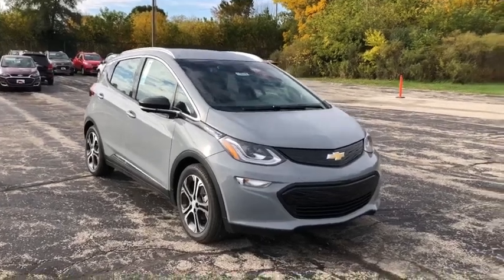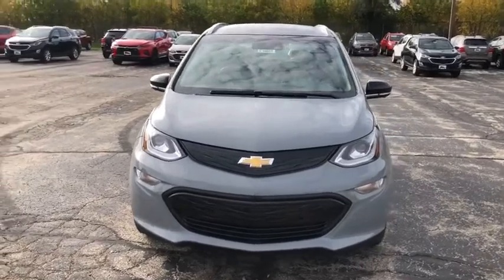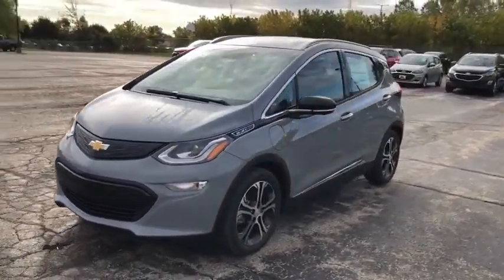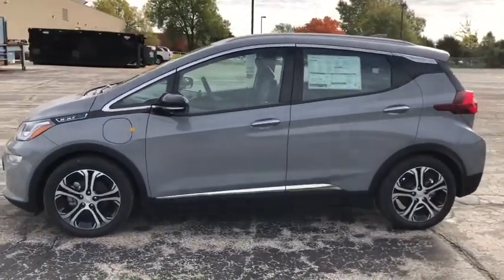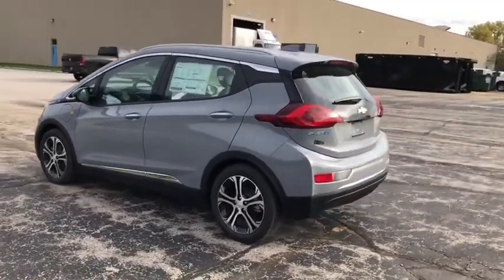We are pleased to show you the 2020 Chevrolet Bolt EV. The Chevrolet Bolt EV has a beautifully sculpted exterior along with its impressive performance, spacious interior, and advanced technologies. It has completely reinvented what an electric car can be.